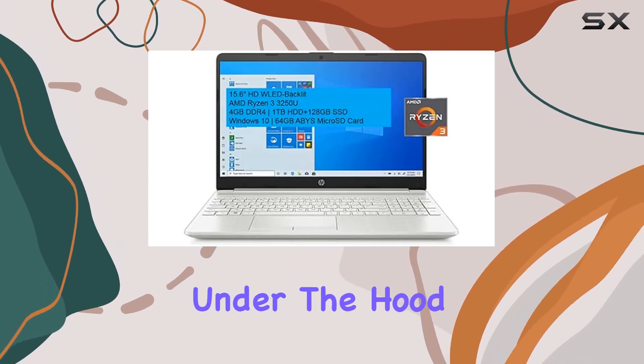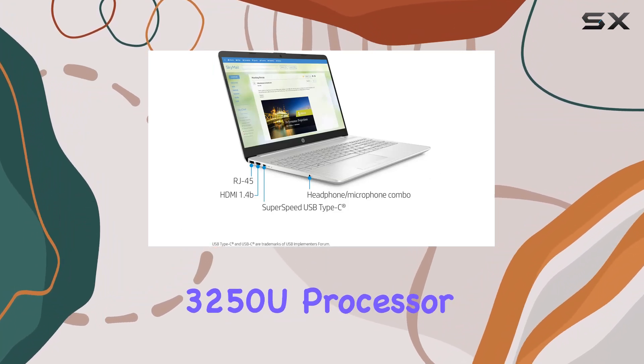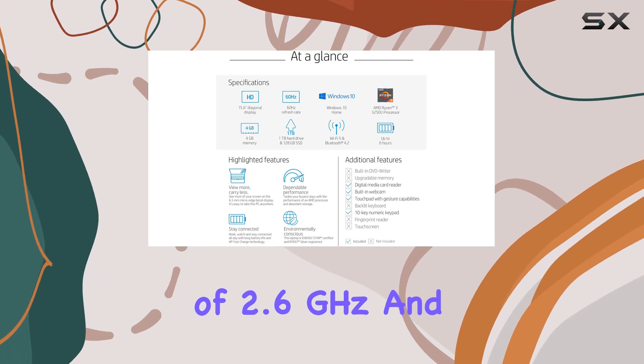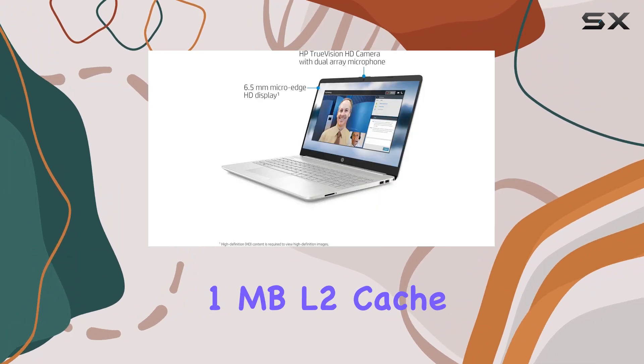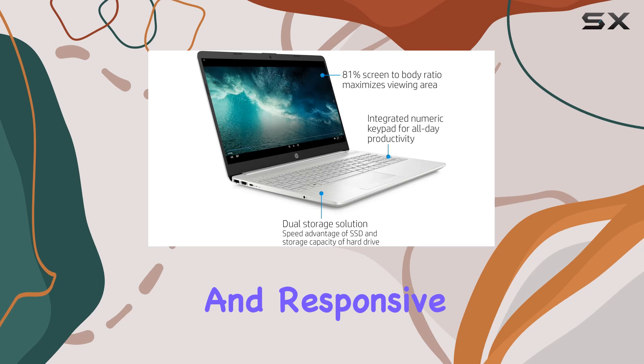Now let's talk power. Under the hood, we have the AMD Ryzen 3 3250U processor, delivering a base clock speed of 2.6GHz and a max boost clock of up to 3.5GHz. With 1MB L2 cache and 2 cores, this CPU ensures smooth multitasking and responsive performance.